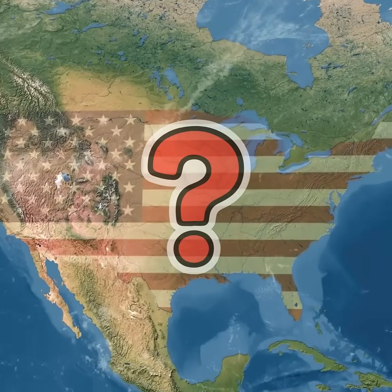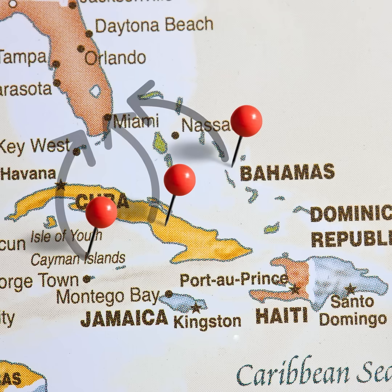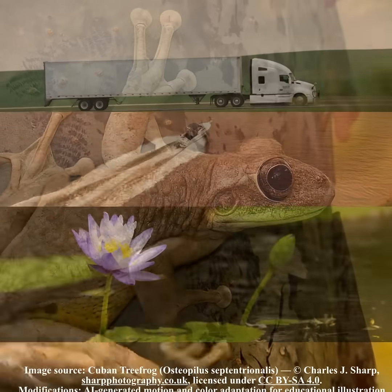So how did it end up in the USA? Native to Cuba, the Bahamas, and the Cayman Islands, it reached Florida by 1931 — hitchhiking in ornamental plants, boats, and delivery trucks.